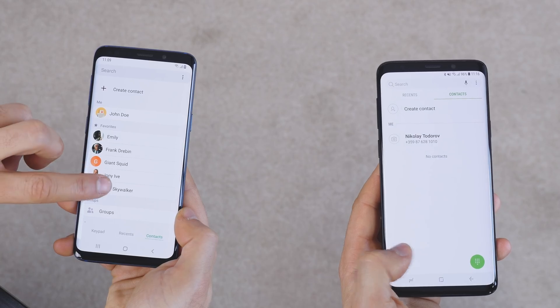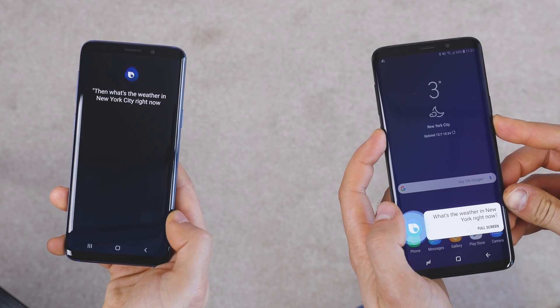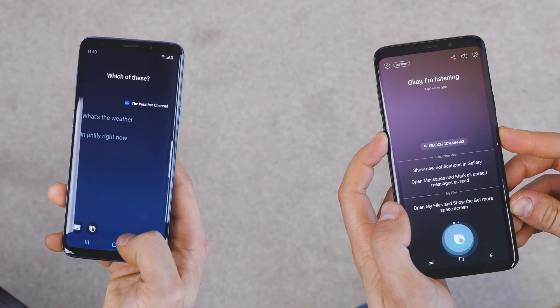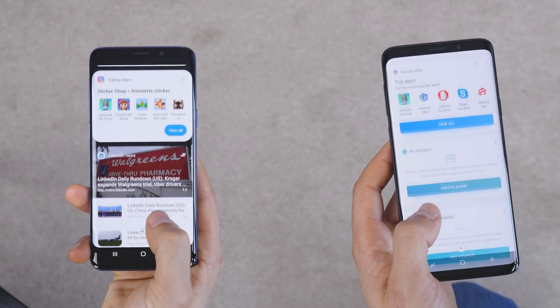There is a ton of other little changes that we have noticed here and there, but those are not as major. Overall, we like a lot of what we see in this big update, and while not everything looks perfect, Samsung still has time to tweak things until it rolls the update to everyone, and we hope it fixes the shortcomings. This rounds up our first look at the Android 9 Pie update with the new Samsung One UI for the Galaxy S9 series and the Note 9.